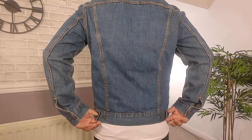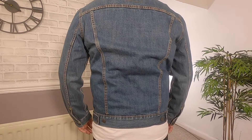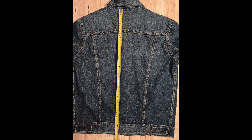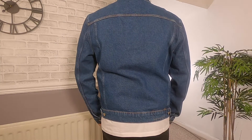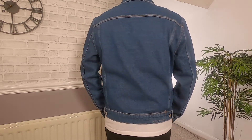The bottom of the jacket should hit the belt line. Denim jackets are more cropped than something like a bomber jacket. On the Levi's jacket, the back length from the bottom of the collar to the hem measures 25 inches. The Ralph Lauren length comes in at 24.5 inches, half an inch shorter than the Levi's. The River Island jacket length also comes in at 25 inches, similar to the Levi's jacket.